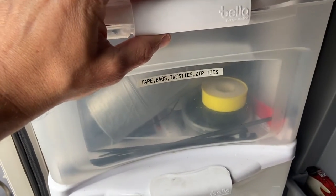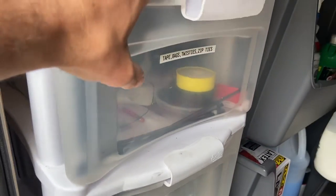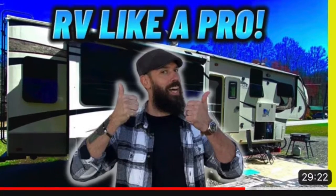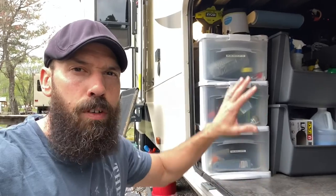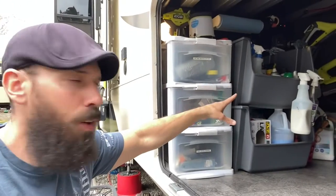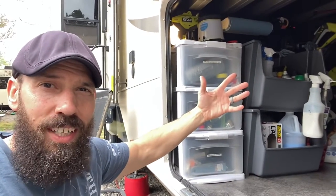Up top: tape, bags, zip ties, twisties. We have all the different kinds of tapes we use and spare trash bags for the outside trash can. If you want to know more about why we keep certain tapes on hand, check out our RV accessories and essential items video. Those little items are handy and close by — I don't have to crawl into the basement to get them. Cleaning supplies, chemicals, and lubes are also right there. As you go deeper, it's more or less stuff you don't use on a daily basis.